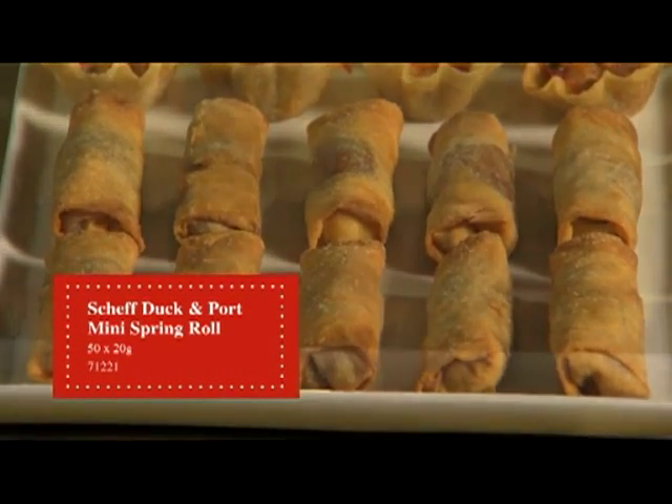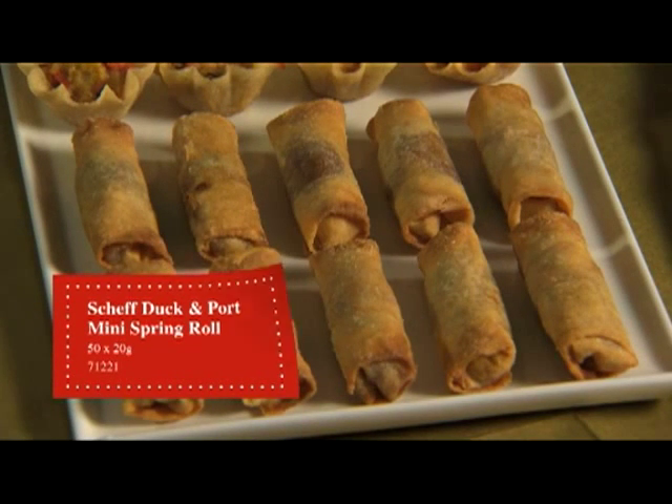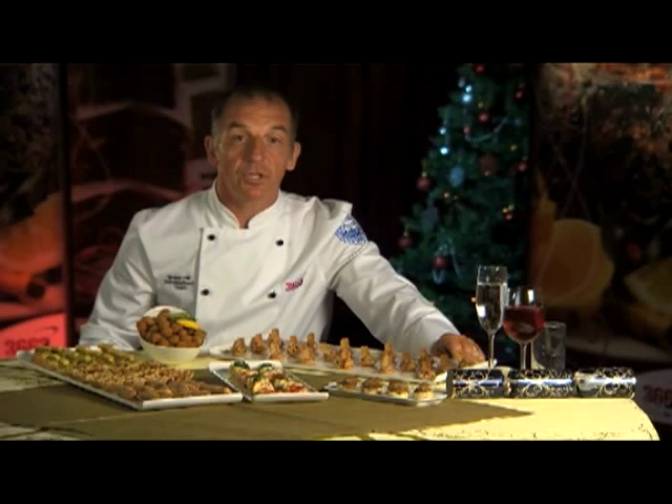A succulent mix of duck, chives and a rich port sauce. And we see this sitting on any buffet or maybe even a combo meal.